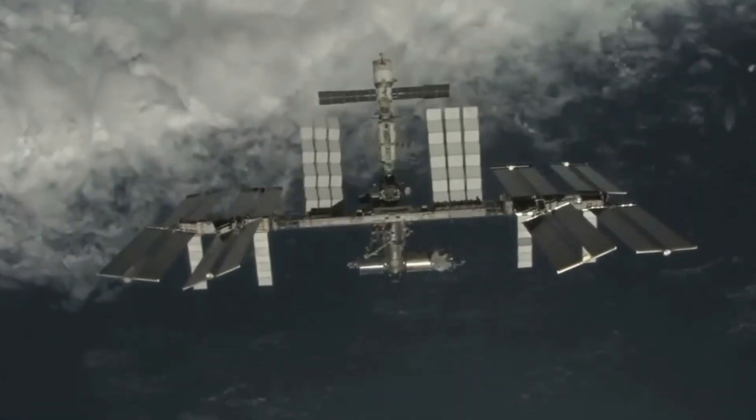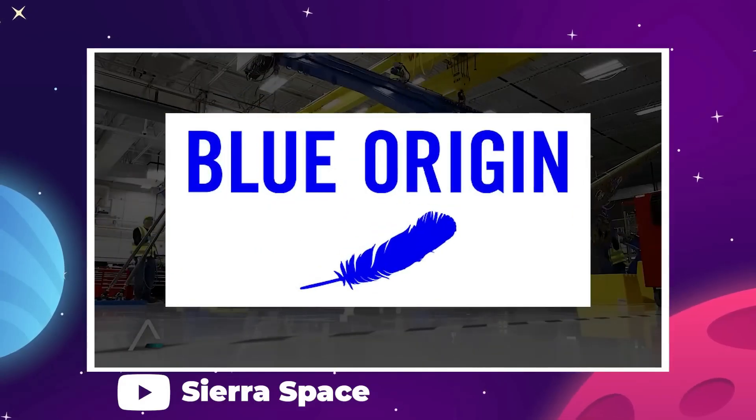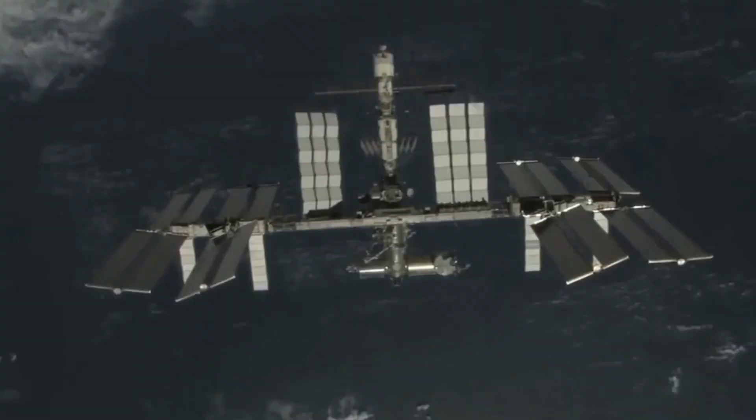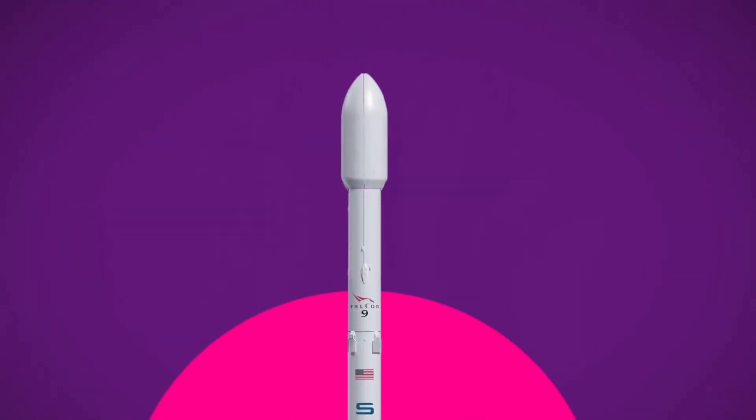Sierra Space's aspirations didn't halt with LIFE. Collaborating with Blue Origin, they envisioned the Orbital Reef Space Station, which incorporates these modules. Envision connecting multiple LIFE units, akin to assembling LEGO parts, paving the way for grander space habitats.